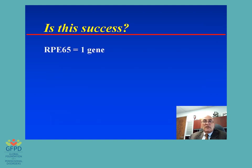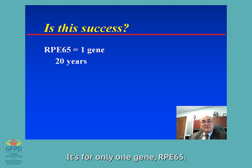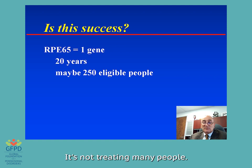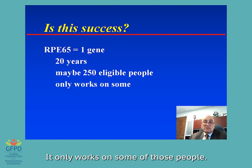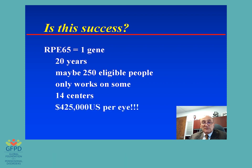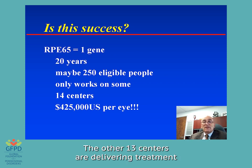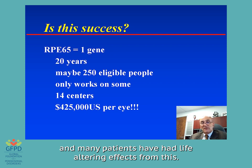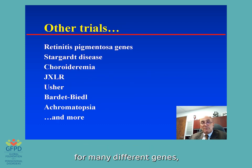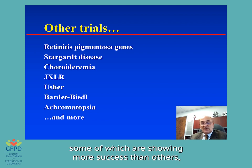But is this success? It's for only one gene, RPE65. It took 20 years to develop. There are maybe 250 to 500 eligible people in the United States — it's not treating many people. It only works on some of those people, and on adults it doesn't seem to work as well. There are only 14 centers in the United States allowed to give this treatment — we are one of them here in Rochester. And it costs $425,000 per eye, $850,000 per patient. That is not a viable treatment. It's great and it's helping patients, but we have a long way to go to generalize this to other genes. There are many other trials going on for many different genes, some showing more success than others — but they're going on, and that's what's important.